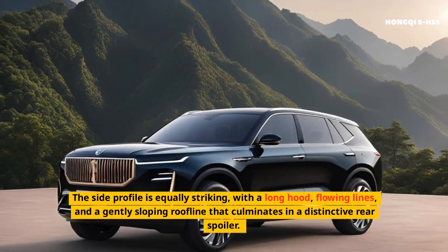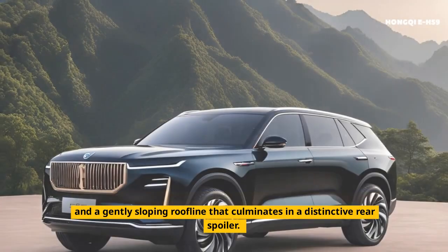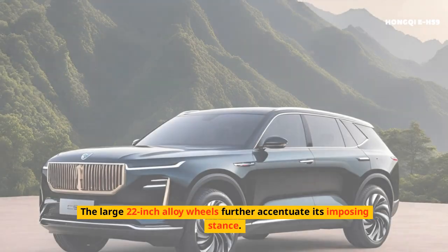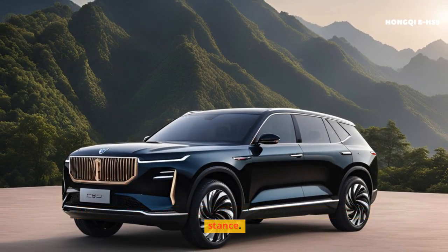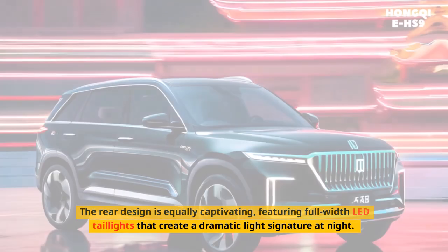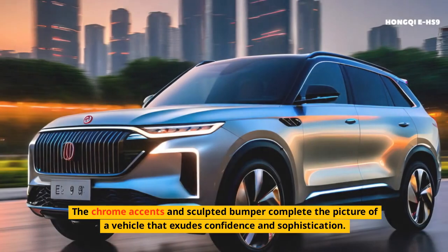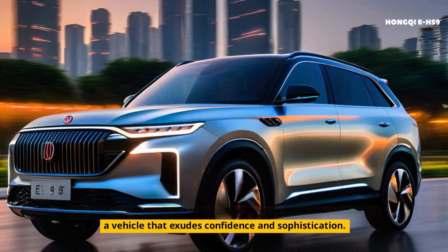The side profile is equally striking, with a long hood, flowing lines, and a gently sloping roofline that culminates in a distinctive rear spoiler. The large 22-inch alloy wheels further accentuate its imposing stance. The rear design is equally captivating, featuring full-width LED taillights that create a dramatic light signature at night. The chrome accents and sculpted bumper complete the picture of a vehicle that exudes confidence and sophistication.